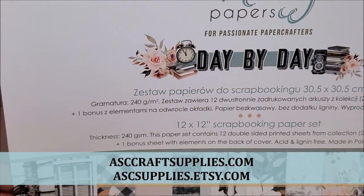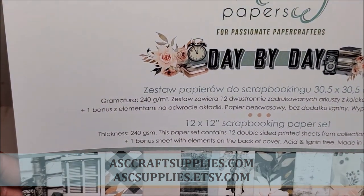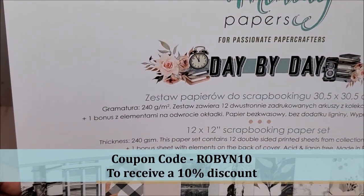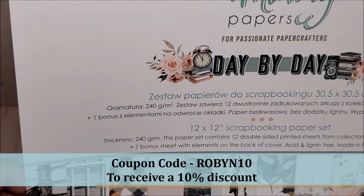They have two retail locations, both on the web and they also have a retail store on Etsy. Feel free to use my coupon code ROBIN10, all in capital letters, to receive a 10% discount upon checkout.